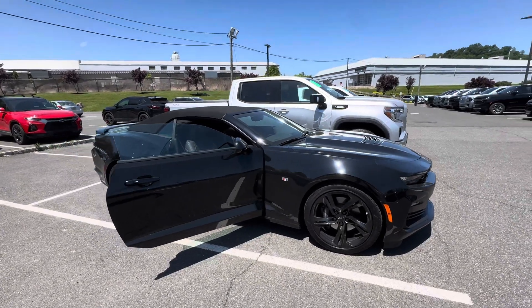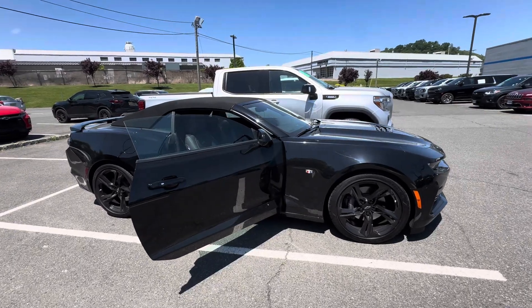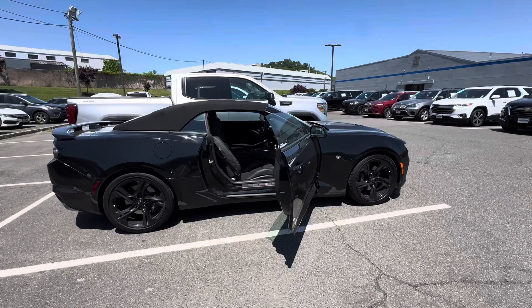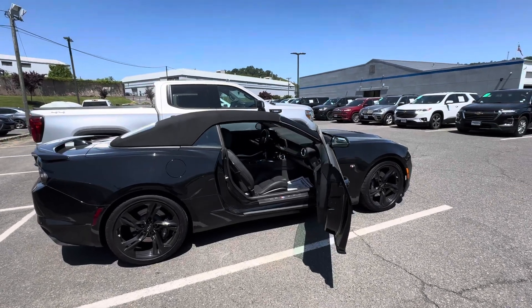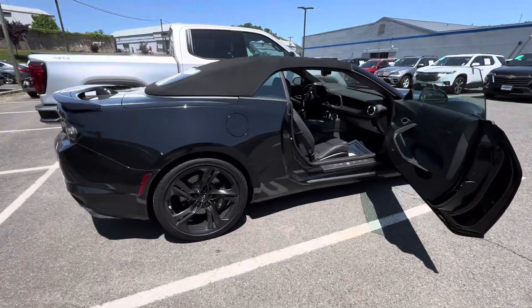Good afternoon, Sal Lombardino here with Bridgewater Chevrolet. The 2023 Camaro 2SS convertible is here and available — this is the exact car you had contacted us about. Now to dive in, it is black on black.